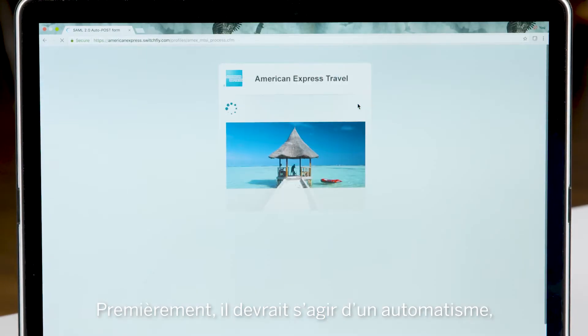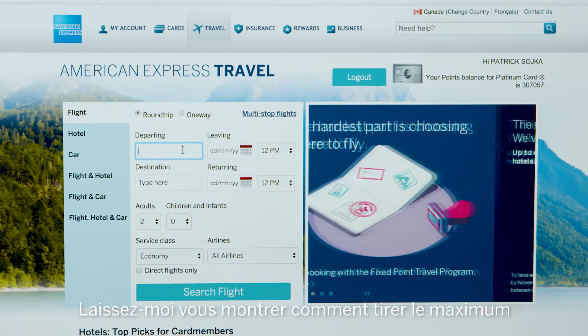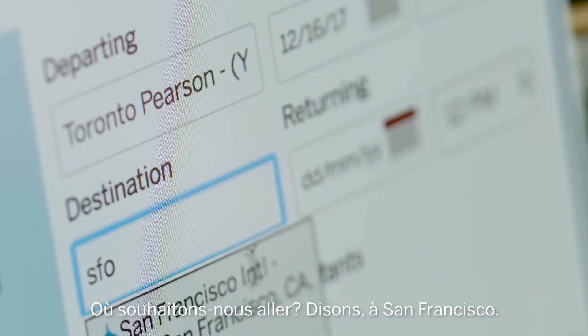First, this should be a no-brainer, but always log into your account so that all the benefits and special pricing are visible to you right away. Let me show you how to get the most of your points on Amex's travel website. Where do we want to go? Let's say San Francisco.